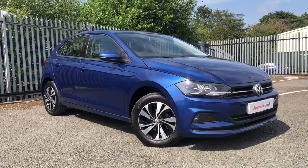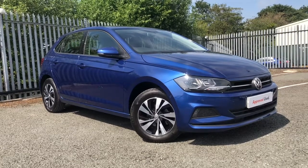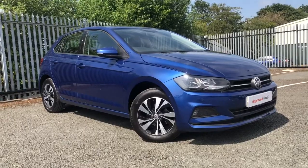Hi and welcome back to Wrexham Volkswagen. My name is Shannon and today I'll be giving you a tour around this Volkswagen approved used Polo that we have in stock. This is a 1 litre TSI manual finished in the Reef Blue Metallic paint.